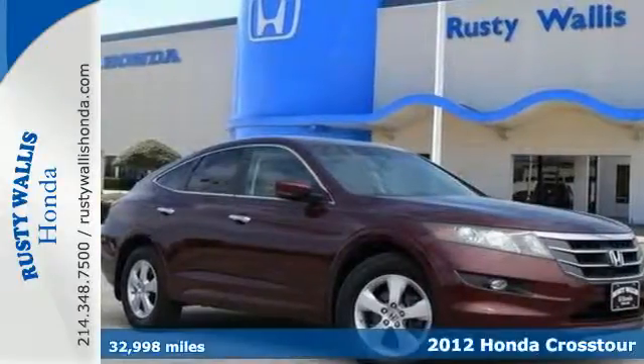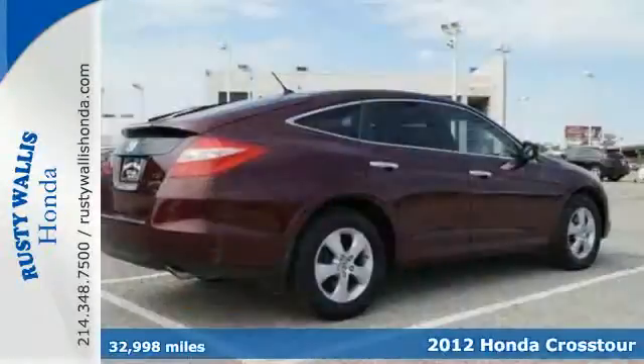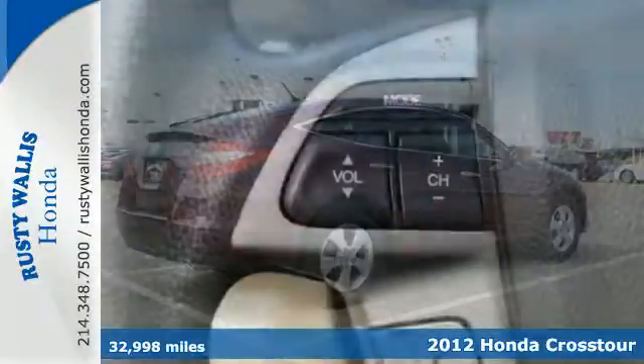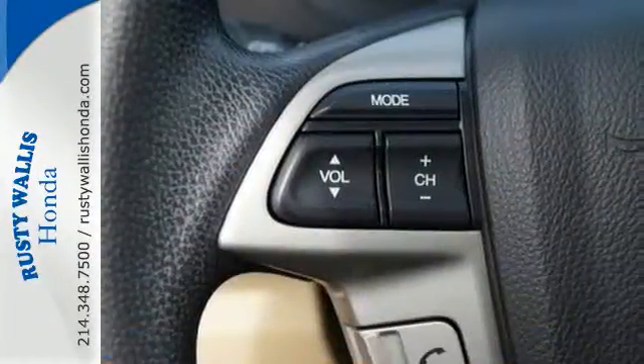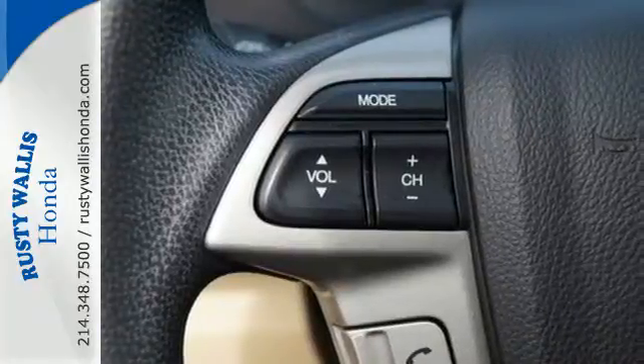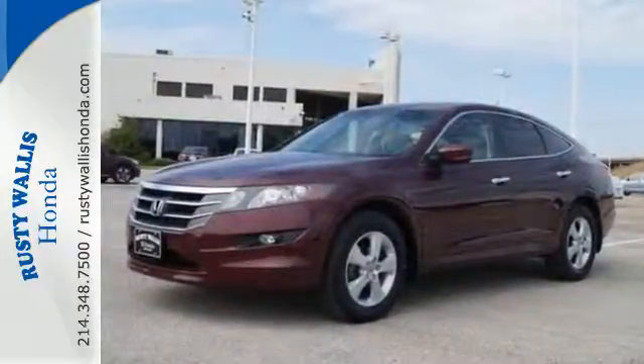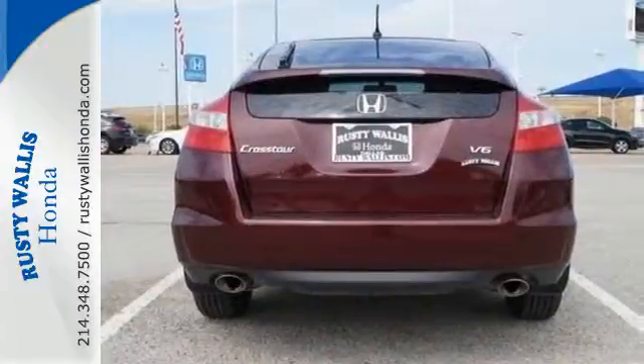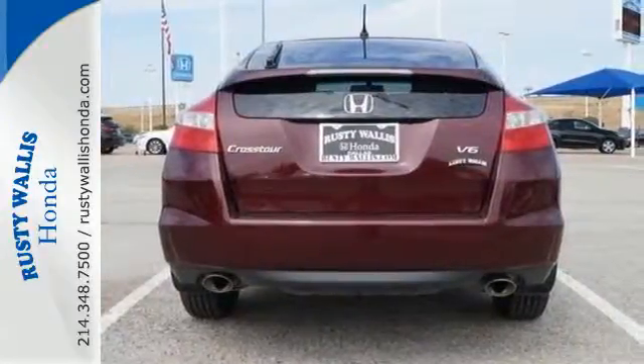Here's a 2012 Honda Crosstour. The minute you see this attractive and spacious crossover, you'll begin to fall in love with the idea of owning it. And when you do, enjoy its spectacular features like the safety it provides with multiple airbags, traction control, and anti-skid control, as well as anti-lock brakes.